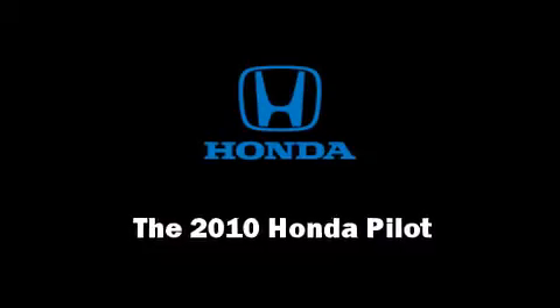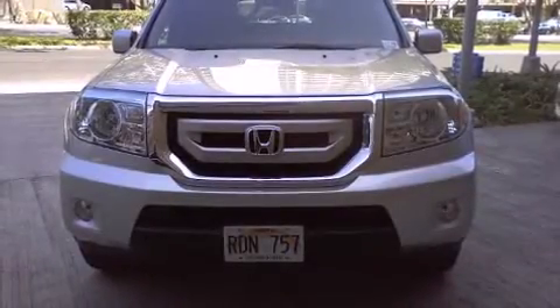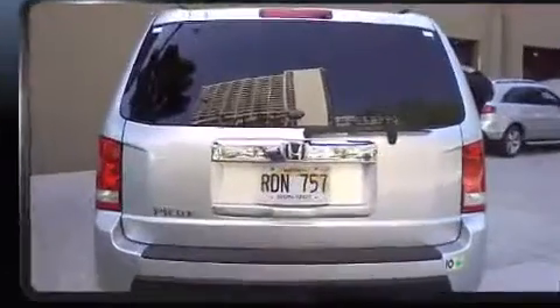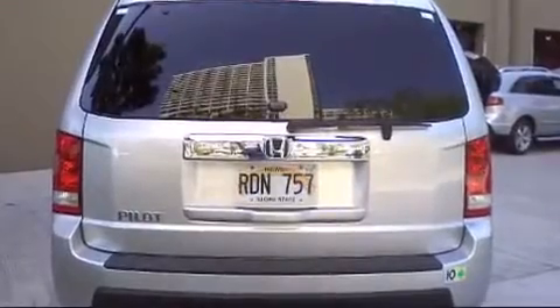Introducing the 2010 Honda Pilot. Smooth gear shifts are achieved thanks to the 3.5-liter six-cylinder engine, and for added security, dynamic stability control supplements the drivetrain.